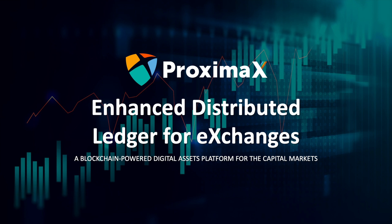Hi, I am Nicholas Watson, Product Management Lead at Proxima X. In this video, I am going to introduce you to our blockchain-powered digital assets platform for the capital markets.